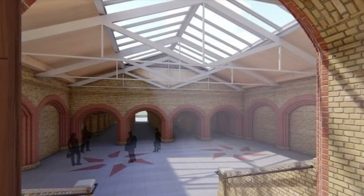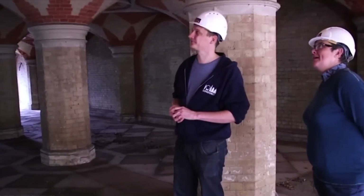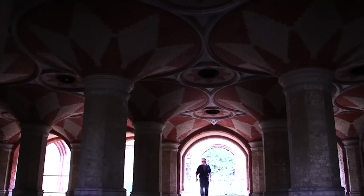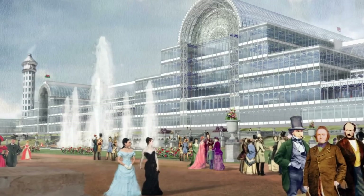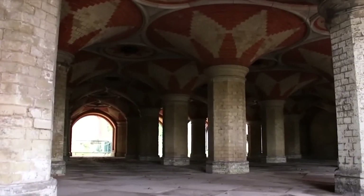Thus the richly decorated underground was left to its fate. Fortunately, it was subject to a preservation order and is now being restored. The ensemble looks more like a Byzantine church than a secular subway station — no wonder, as it was intended for the upper class of the time. The subway thus offers a fascinating insight into the Victorian era.